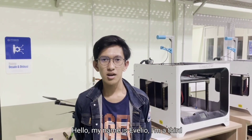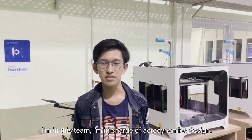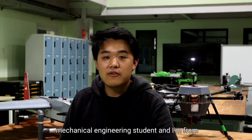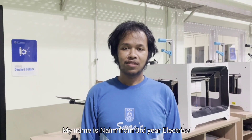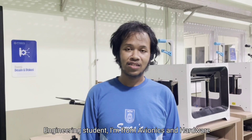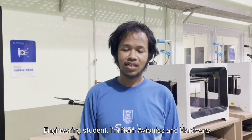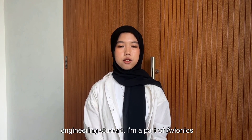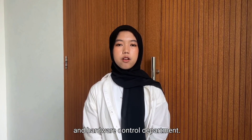My name is Evelio, a third-year aerospace engineering student responsible for aerodynamics design. My name is Naim, a third-year electrical engineering student from the avionics and hardware control department. I'm Jaziel, also a third-year electrical engineering student and part of the avionics hardware control department.